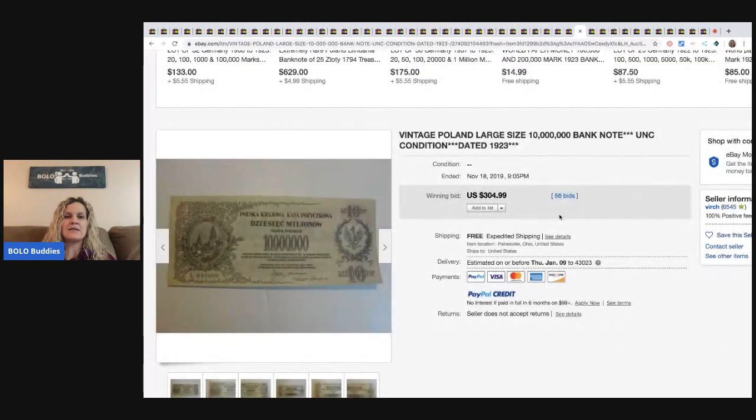The next item is this vintage Poland bank note, which is crazy. It's dated 1923. This sold for $304.99 with 56 bids and free shipping.